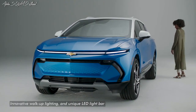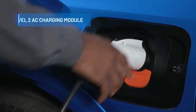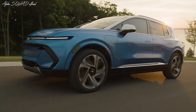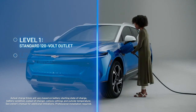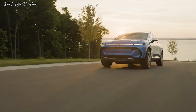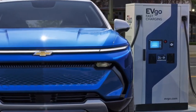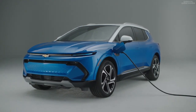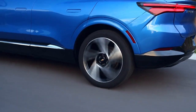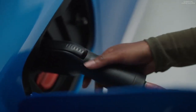As EVs become increasingly common, charging times remain a significant concern. The Equinox EV addresses this with its 150-kilowatt DC fast charging capability, adding an impressive 70 miles of range in just 10 minutes. It also supports 11.5-kilowatt Level 2 AC charging, providing approximately 34 miles of range per hour on a 240-volt home station. The top-of-the-line 3RS all-wheel drive variant supports 19.2-kilowatt AC charging, adding 51 miles of range per hour.